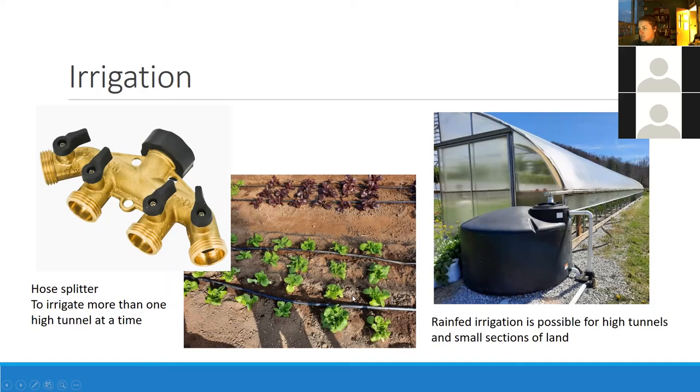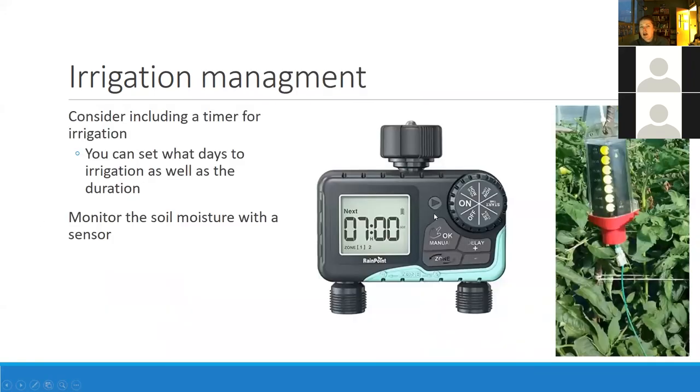Drip irrigation is recommended across the board for vegetable production. This may seem silly but hose splitters are really handy — if you have one spigot in a good location, set up one of these and it really helps keep track of what's being irrigated when. Rain-fed irrigation is totally possible for high tunnels and small parcels of land — a quarter acre or half acre — you just need the right setup. I highly recommend some sort of timer especially for smaller growers and high tunnels. I don't know how many times people say they forgot to turn on the irrigation.